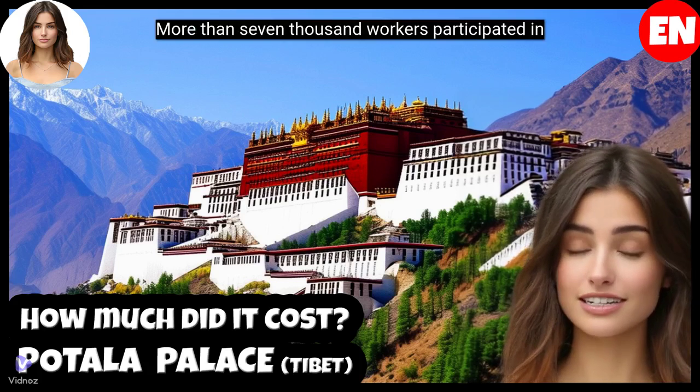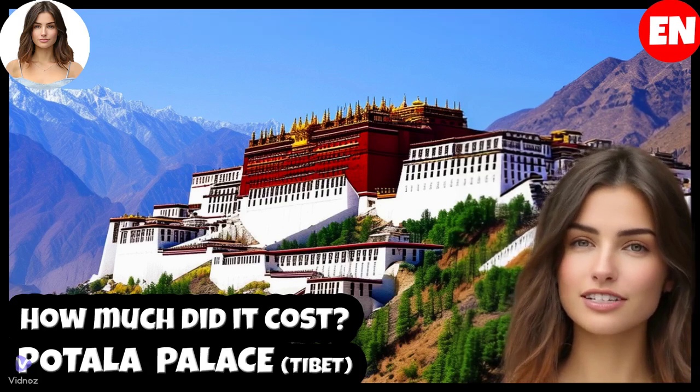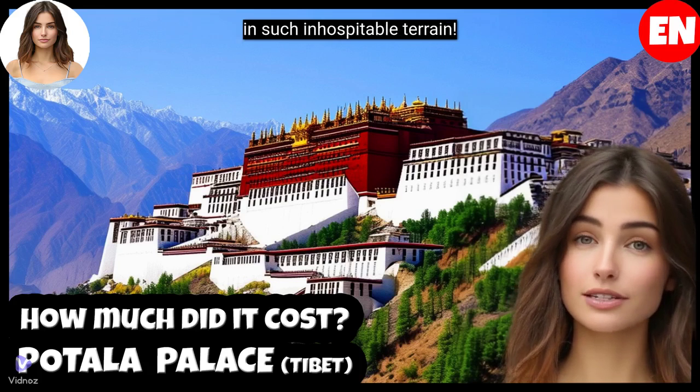More than 7,000 workers participated in the construction, and some of them did not survive the challenge of raising this marvel in such inhospitable terrain.